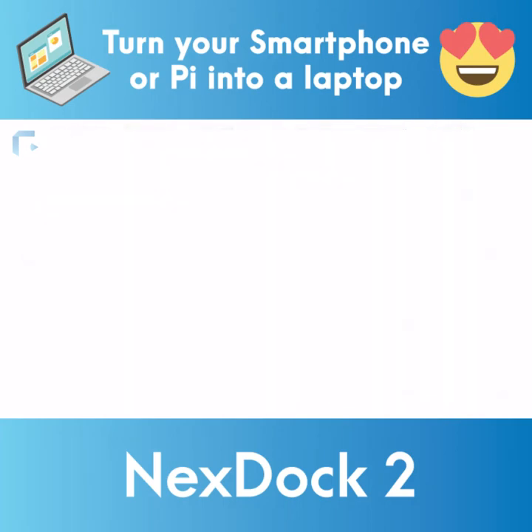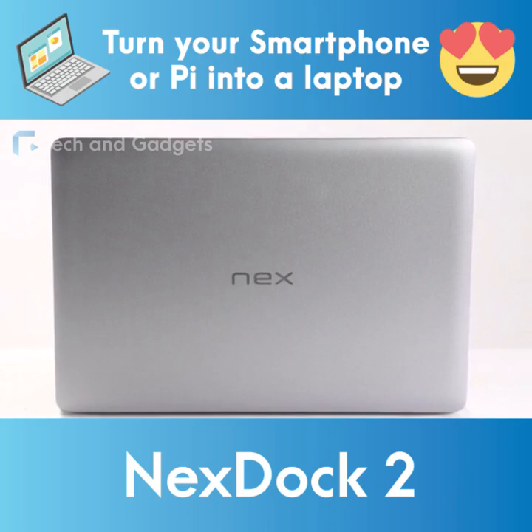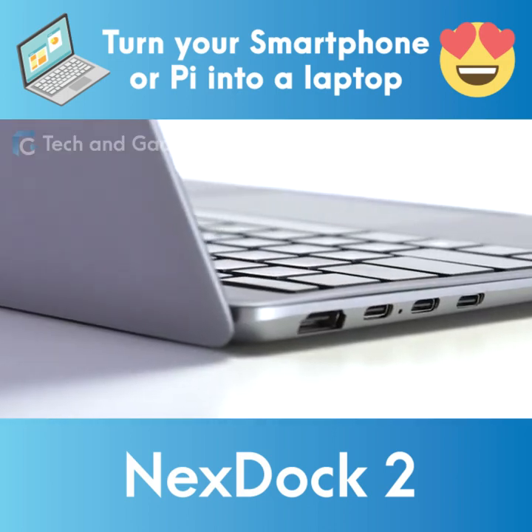Meanwhile we've been listening to your feedback and feature requests and we've been hard at work making the NextDoc even better. And now we're excited to announce the next generation of NextDoc.